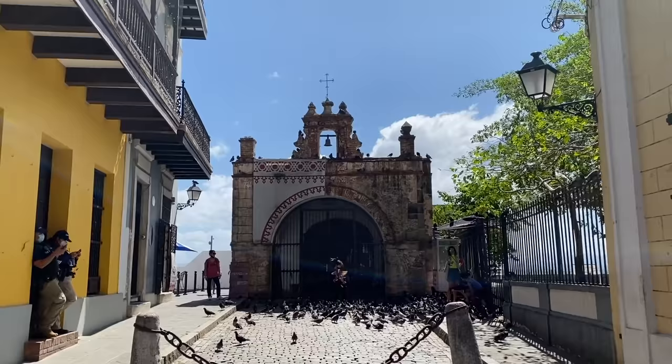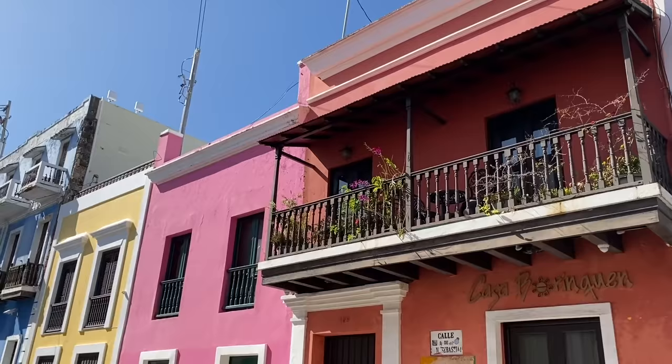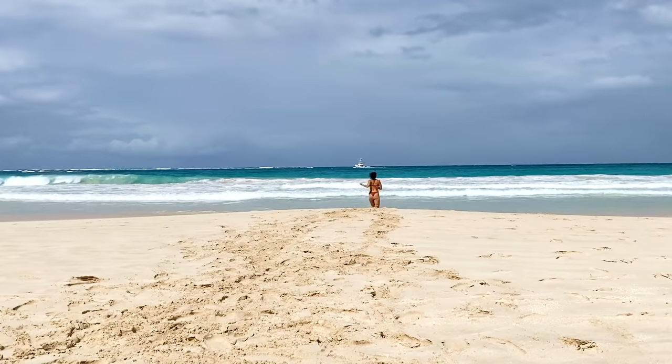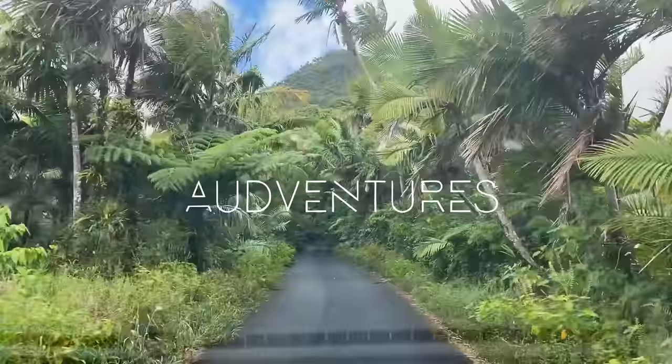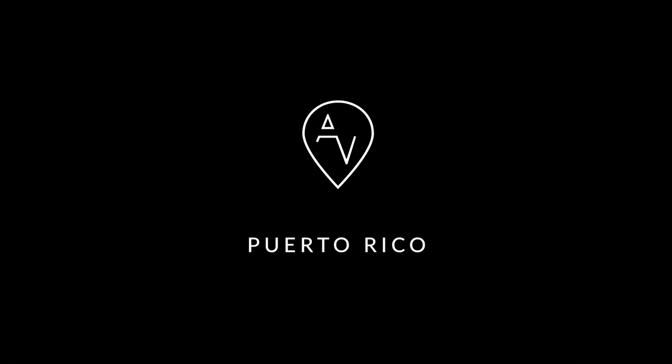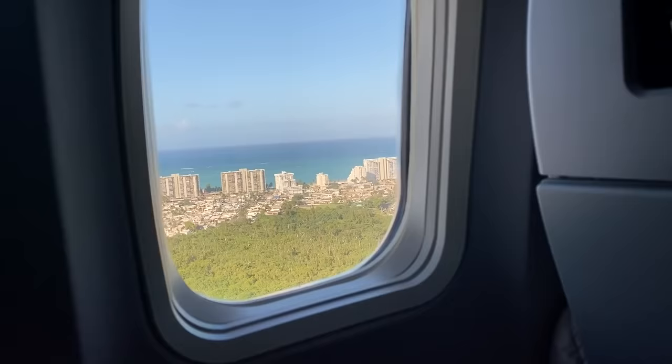Hola from Puerto Rico, or as a local would say, Puerto Rico. All packed and ready for our red-eye flight to San Juan, Puerto Rico. Seven hours and one connecting flight later, we arrived.